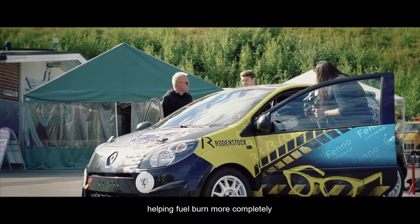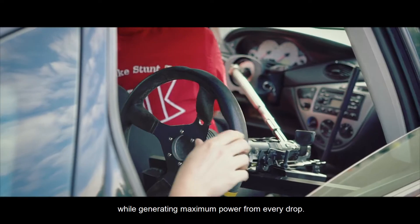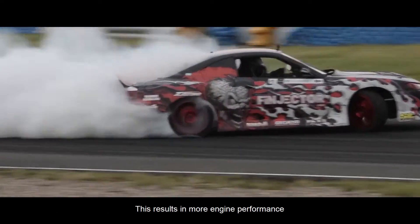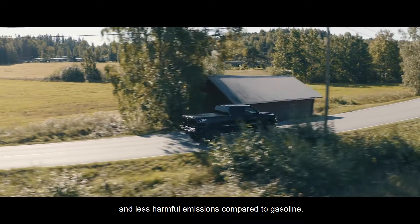Ethanol is rich in oxygen, helping fuel burn more completely while generating maximum power from every drop. This results in more engine performance and less harmful emissions compared to gasoline.